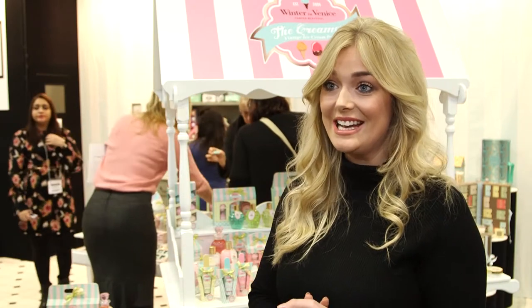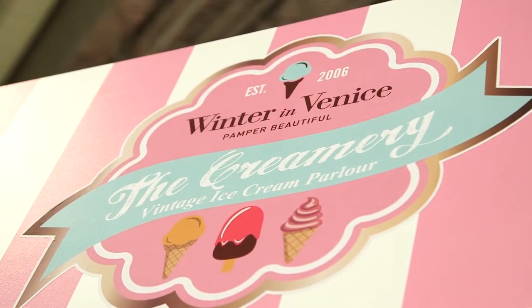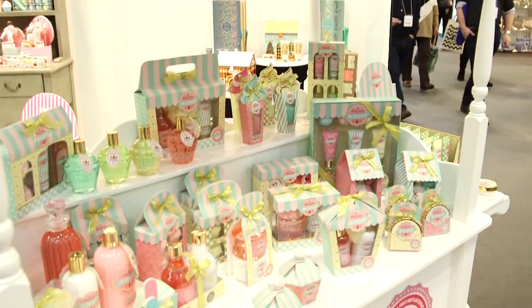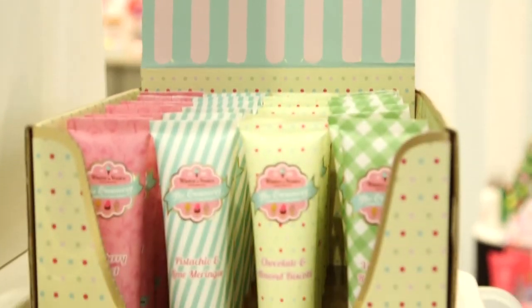One of the ones that I'm most excited about this year is our new ice cream parlour with the Creamery. This is our beautiful range in the style of a vintage ice cream parlour. It comes with four delicious flavours right through the range in bubble baths, body lotions,